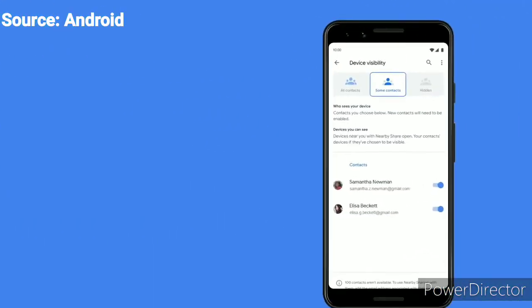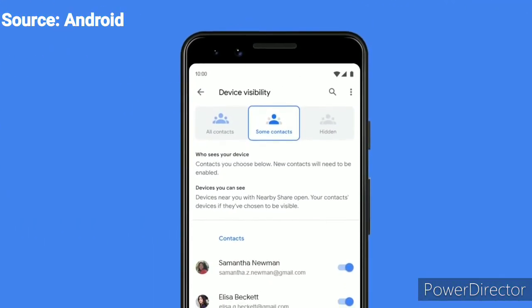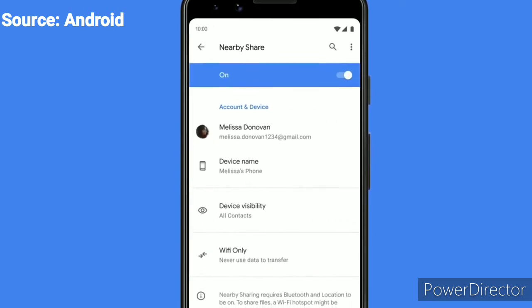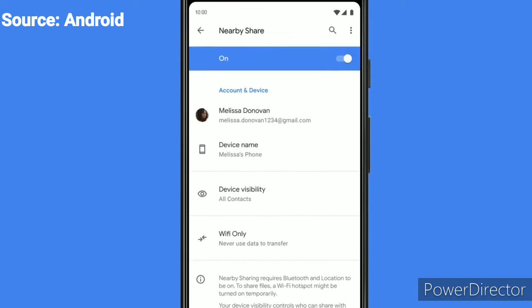Nearby Share also lets you grant access to some or all of your contacts, or become visible only when you want to, so that you can prevent receiving photos or files you didn't ask for. You can also share with people without exchanging contact information. Our goal was to make sure that for each Android phone combination, we could establish a strong and secure connection so that your photos and videos are shared quickly.